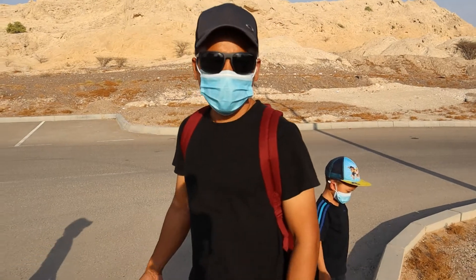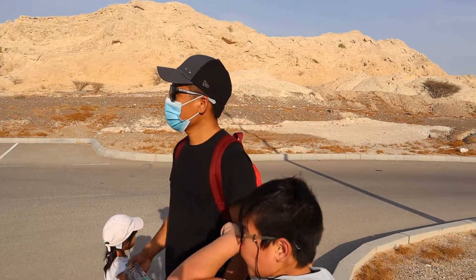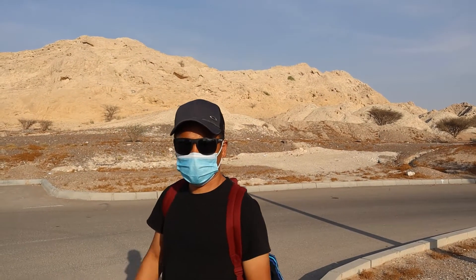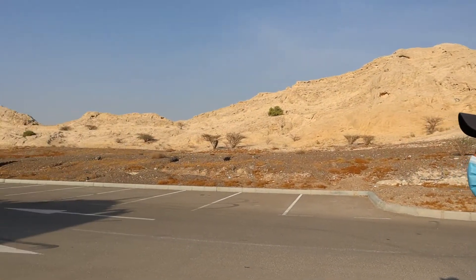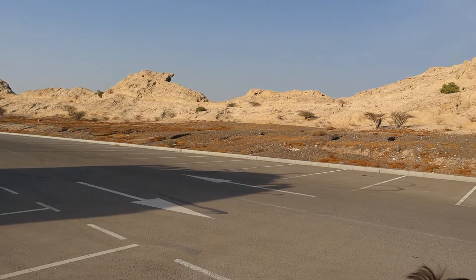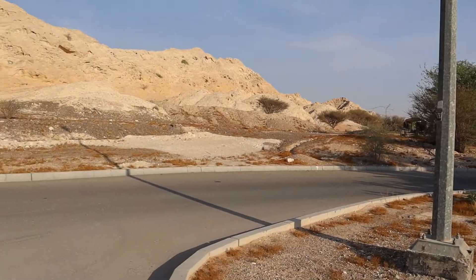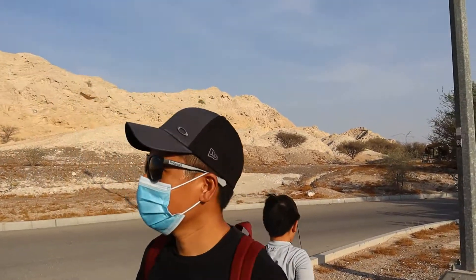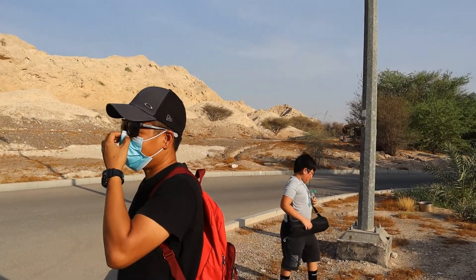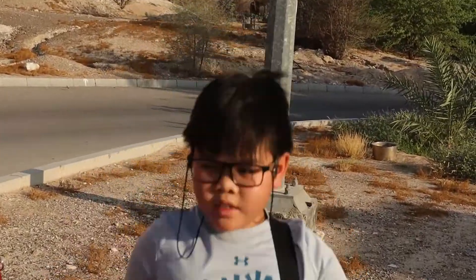Where are we, Daddy? We are here in Alnagpa Hills in Sanaya. This is actually like a one kilometer stretch of hills from that area, from the creek up to the Alnagpa. We are here just to check the view and to support Ness for his rock collection and rock finding activity.